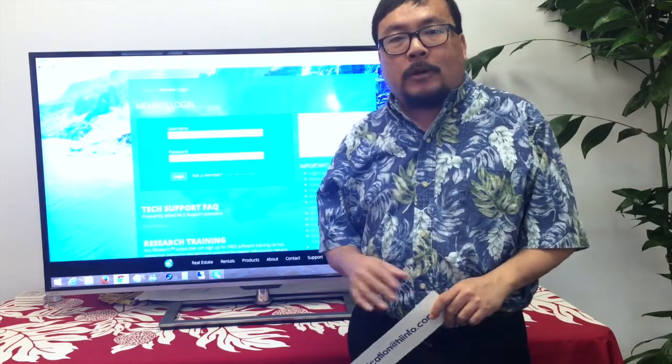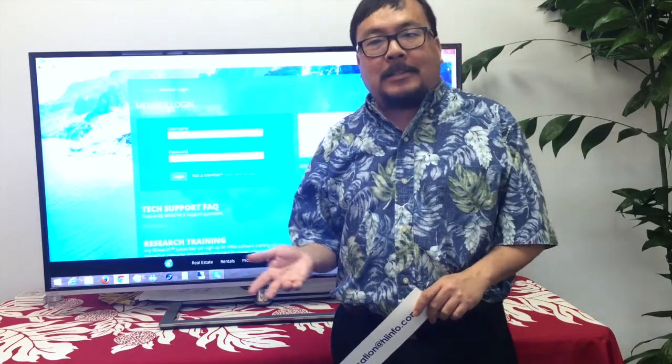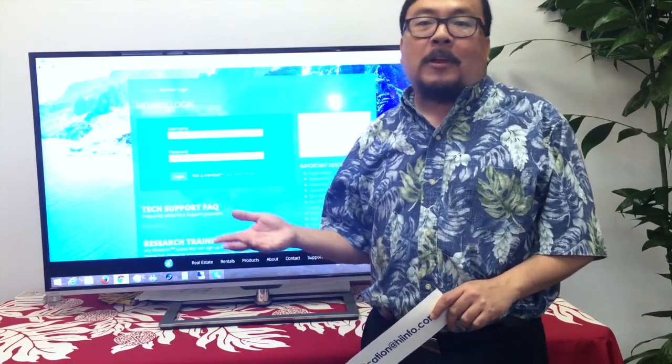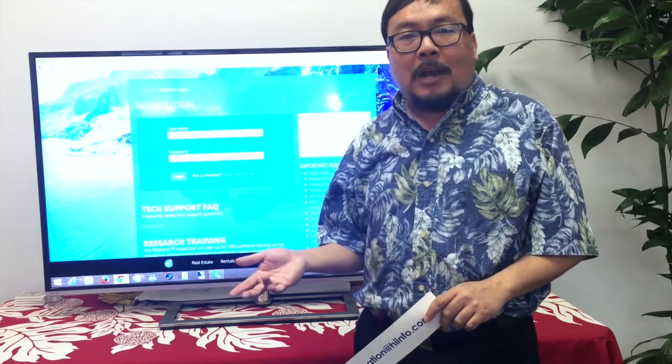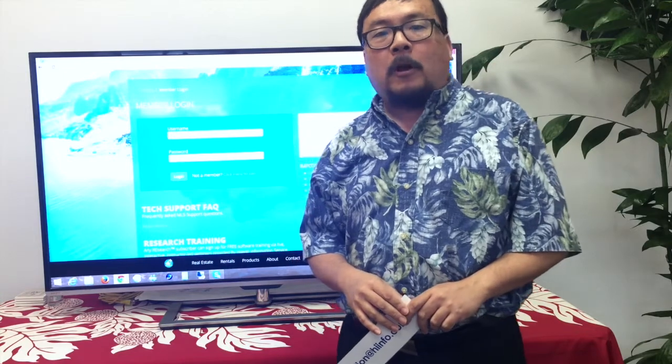Today, April 2nd, we are still working with Zillow and Trulia on the agreement that will allow us to send listings through this control panel. But they are working with hundreds of MLSs across the country at the same time because of the April 7th deadline. We will of course keep you posted on our progress.